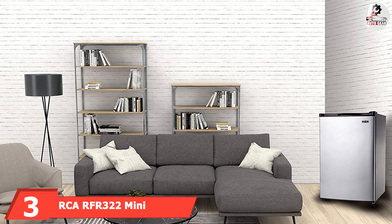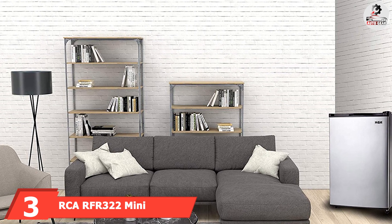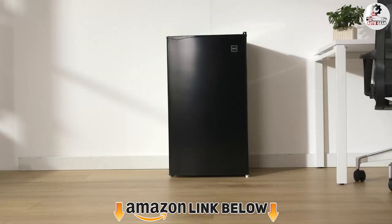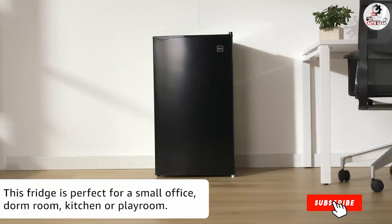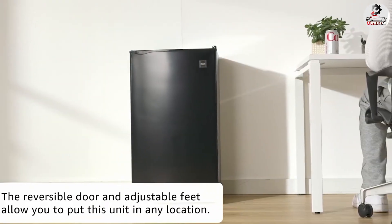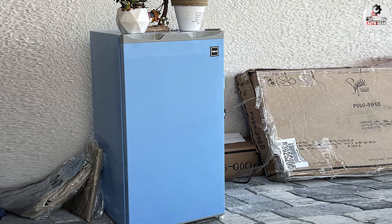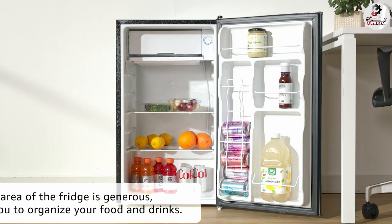The number three position is held by the RCA RFR322 Mini Refrigerator. It is easy to install in any garage and can fit almost anywhere, with dimensions of just 17.5" D x 18.5" W. It has two interior racks, fully adjustable shelves — pull them out and change their position as desired. The doors have beverage holders that make everything neat and compact; use them to fit large water bottles, beers, or keep your butter in there.